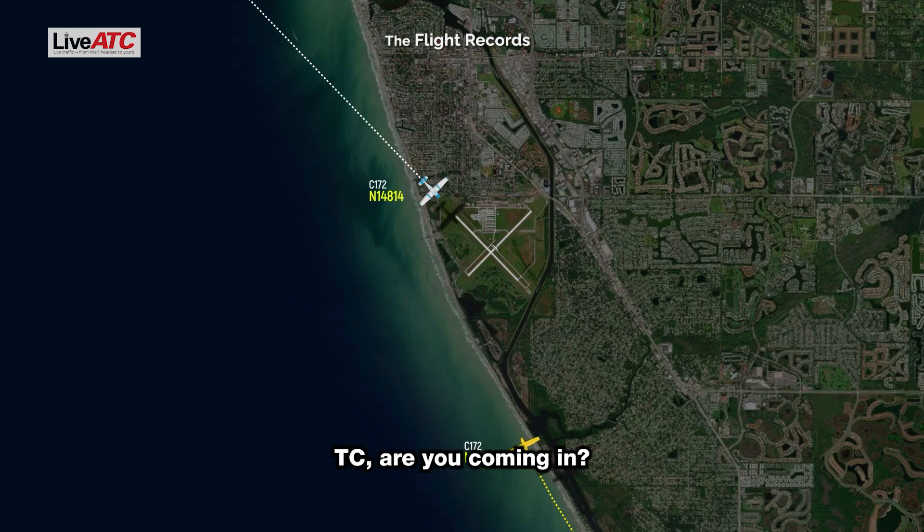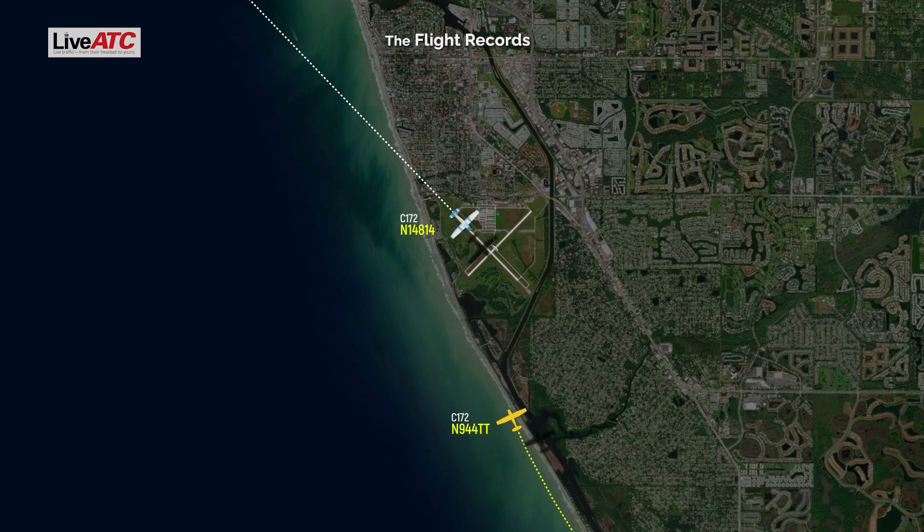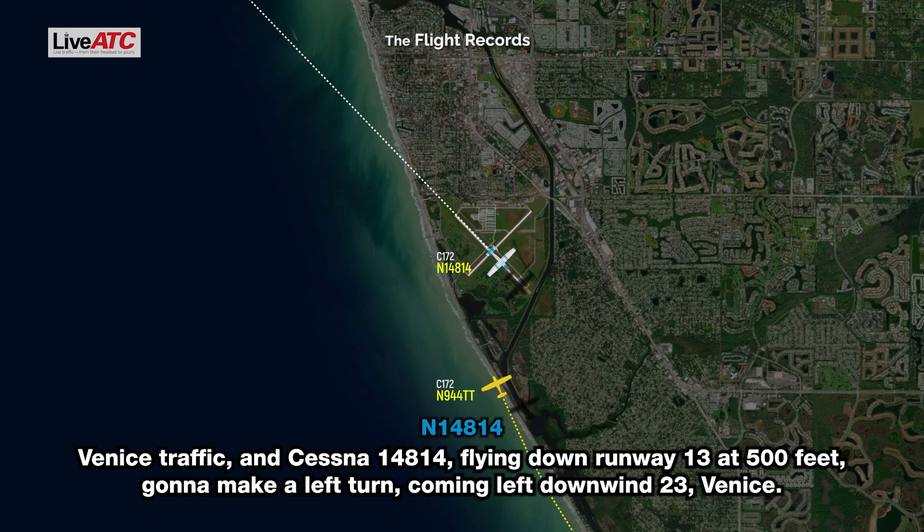Tango Charlie, are you coming in? Yeah, we'll get away for it. Okay, runway is closed by the way. Oh, it's closed. Gear up landing. Venice traffic, got a Cessna on 14814, flying down runway 13, 500 feet, going to make a left turn from the left down with 23, Venice.